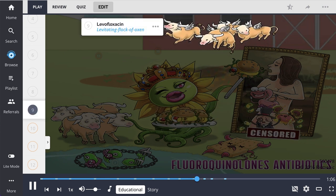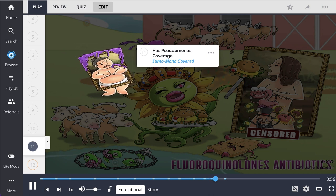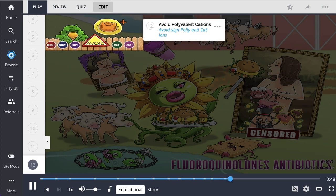Examples of fluoroquinolones include levofloxacin, shown by the levitating flock of oxen, and ciprofloxacin, shown by the sippy cup rope. Importantly, certain fluoroquinolones such as these two provide coverage against pseudomonas. When prescribing these antibiotics, have patients avoid the use of polyvalent cations, including certain dietary supplements and antacids.